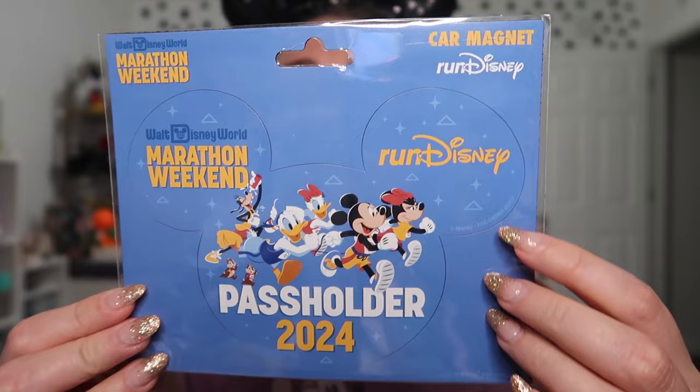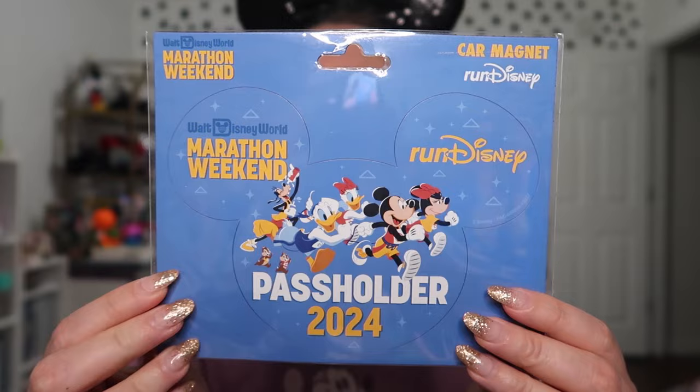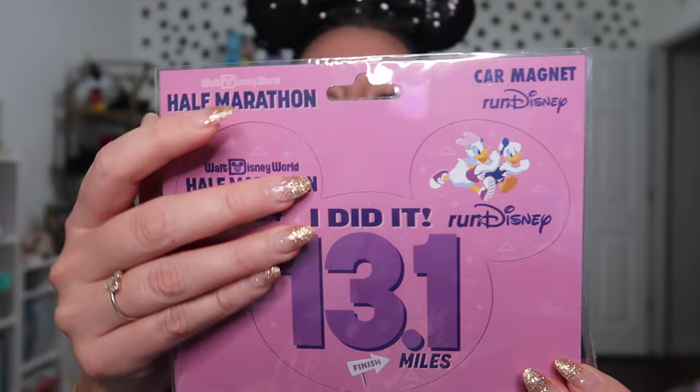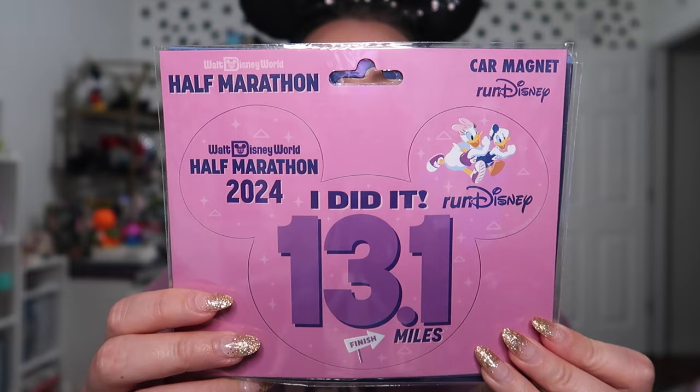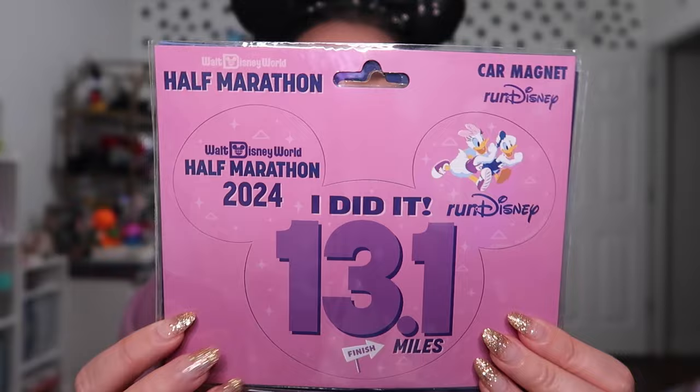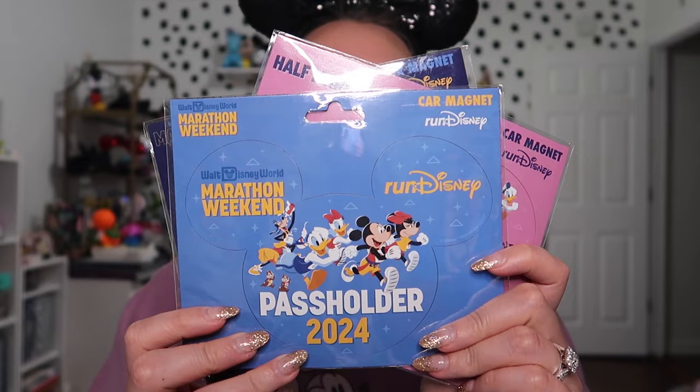Something else I always like to get during Run Disney weekends are magnets. These are the larger magnets cut out to the shape of Mickey. I got the pass holder one, the generic marathon weekend one, and the 13.1. With my discount, these were maybe around $10 each. I love having these — we put them on our fridge and it's just fun to look at them and remember all the great times we had during those different races. The magnets and pins are definitely items I always try to get every Run Disney weekend.